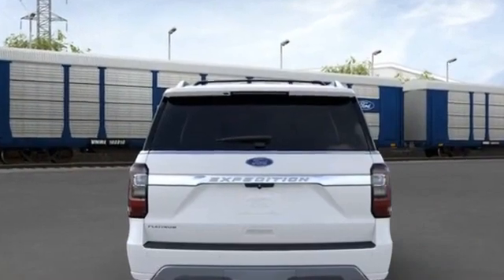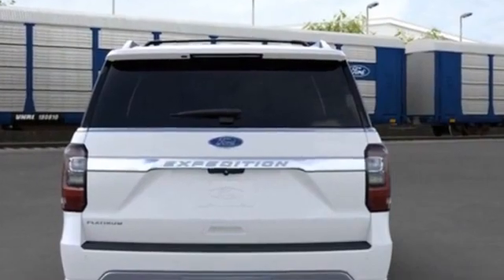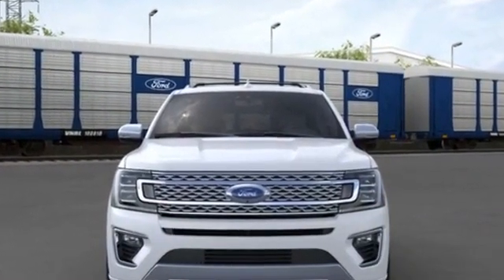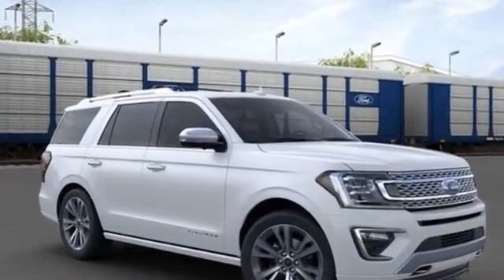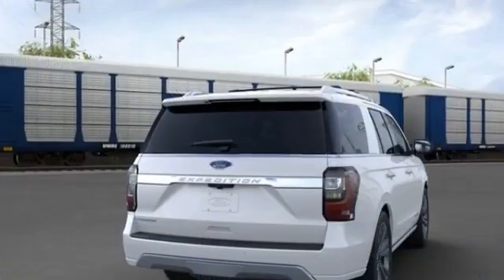Keyless entry, steering wheel audio controls, auto-dimming rearview mirror, leather-wrapped steering wheel, passenger side airbag sensor, adjustable steering wheel, traction control, rear seat audio controls, universal garage door opener, power side view mirrors, and variable speed intermittent wipers.